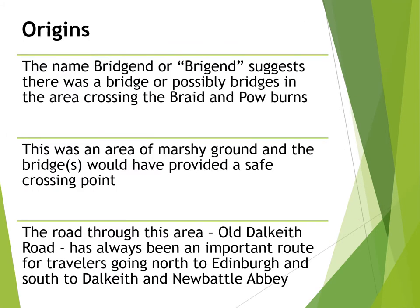The origin of Bridgend is unknown, but it is thought that it was named as the Craigmiller end of a sequence of bridges where Dalkeith Road, within the space of about 500 yards, crossed the Pow and the Braid Burns. This was a notorious area of marshy ground, and the bridges would have provided a safe crossing point for travellers going between Edinburgh and Newbattle Abbey to the south.